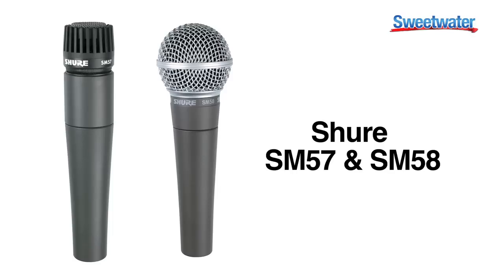Hi, I'm Kenny, Kenny Burgle, senior salesperson here at Sweetwater, and I'm here to talk about the Shure SM57 and the Shure SM58, probably the world's most popular microphones.